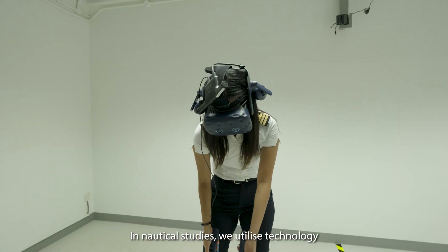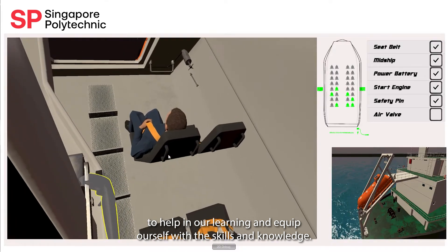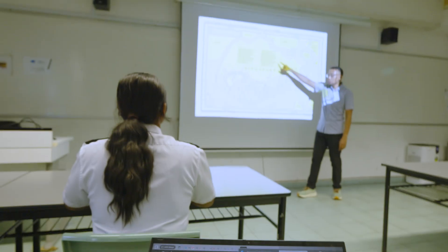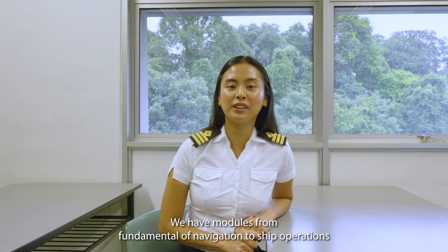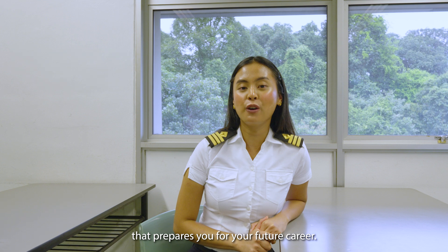In Nautical Studies, we utilize technology to help in our learning and equip ourselves with the skills and knowledge. The class is currently ongoing. We have modules from Fundamental Law of Navigation to Ship Operations that prepare you for your future career.